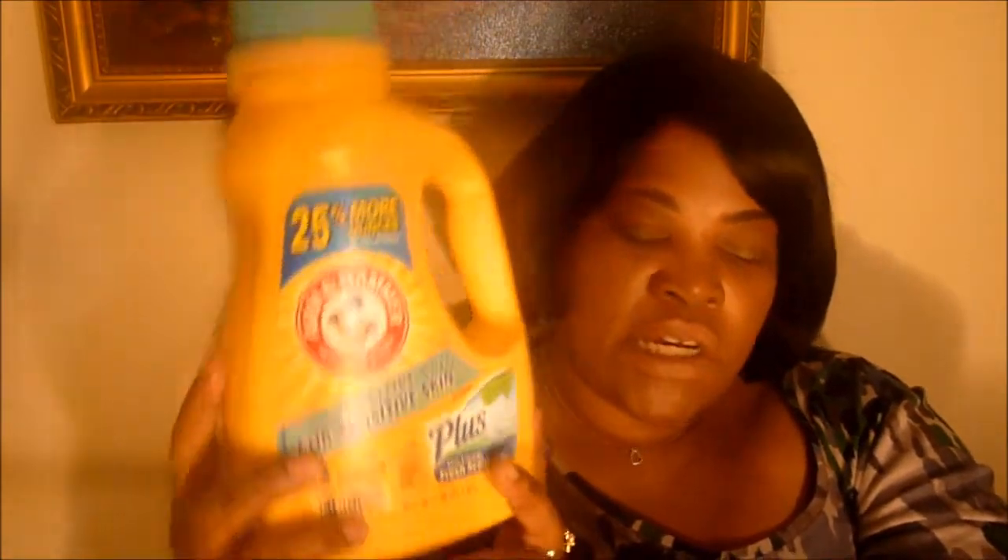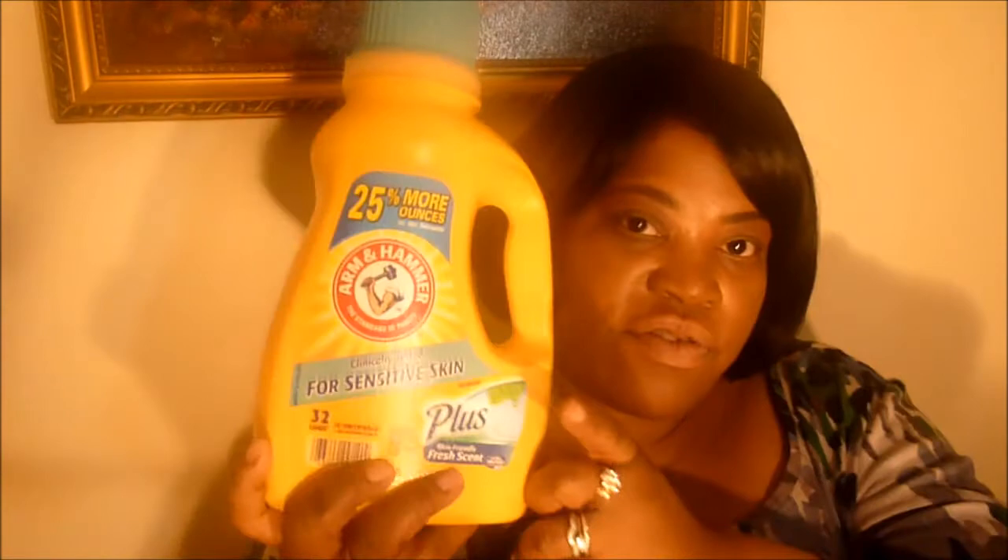I got the Arm & Hammer — the standard of purity, clinically tested for sensitive skin, plus skin-friendly fresh scent. Ladies and gentlemen, this stuff is so good. It has a really nice scent to it — it's not like other sensitive skin products that have no smell at all. I have really sensitive skin and this is working for me. It's concentrated and cleans your clothes very well. I'm going to have to do a review on this. I got some more detergent from walmart.com as well.